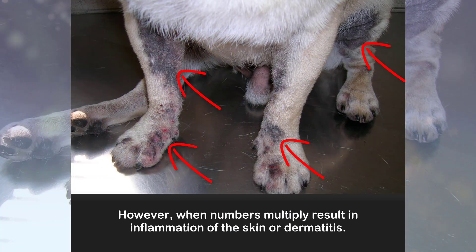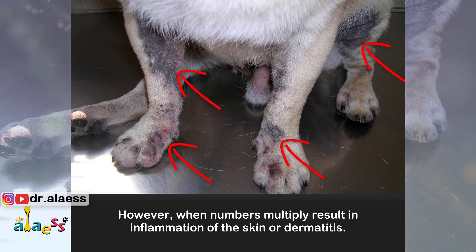However, when numbers multiply, they can result in inflammation of the skin, or dermatitis.